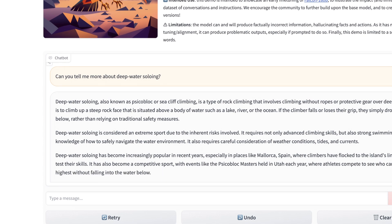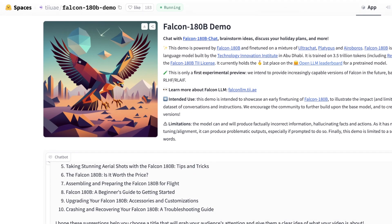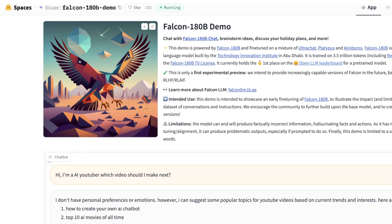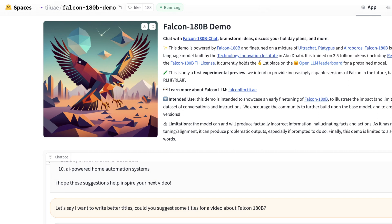'Deep water soloing has become increasingly popular in recent years, especially in places like Mallorca, Spain.' Well, this is pretty cool. I just wanted to make a quick video about this. I really hope we see a coding model derived from this quite soon.